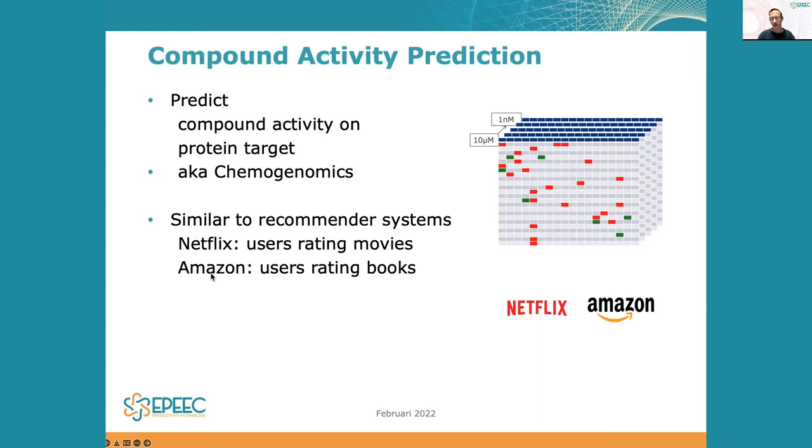You can see on the right-hand side of the screen a matrix. The rows in the matrix represent the chemical compounds — there can be millions of rows — and the columns represent the proteins in your body. The pharmaceutical company already had data on whether certain molecules interact with proteins, shown as colored squares. When a compound doesn't interact with a protein the square is red, and when it does interact it's green. As you can see, there are many unknown elements, so the matrix is very sparse, and what they wanted to do is make predictions for those many unknown values.